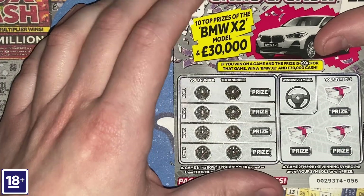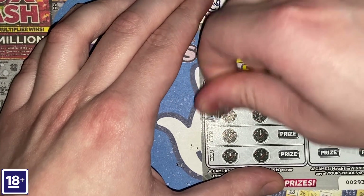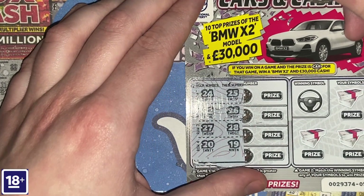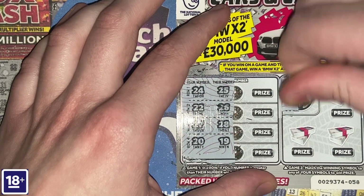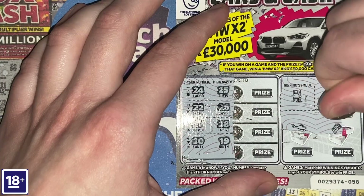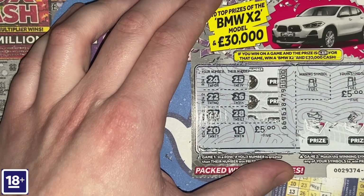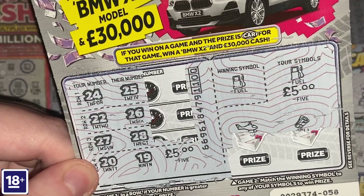On to the third and final £2 scratch card — come on, third time lucky! Numbers are 24, 25, 22, 26, 27, 28, 20 and 19 — and we've got a winner at last! Thank God for that. 20 beats 19. The winning symbol on the final £2 card is fuel, and there's some fuel! Five and five — £10! Very nice. Third time lucky indeed — a tenner!